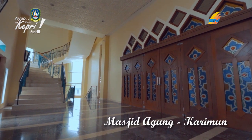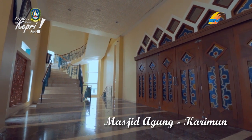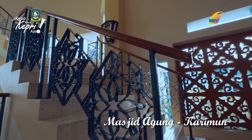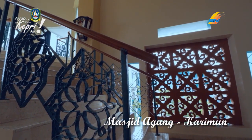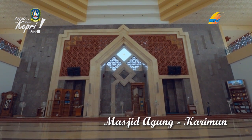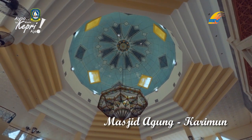Masjid Agung ini terdiri dari satu kubah utama dan satu menara tinggi terpisah di pelataran yang luas. Kapasitas masjid dapat menampung 4.000 jemaah. Berdiri di atas lahan 75.000 meter persegi, masjid ini menjadi yang termegah di Kabupaten Karimun.